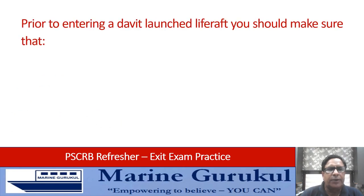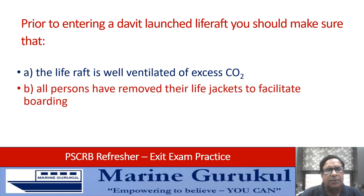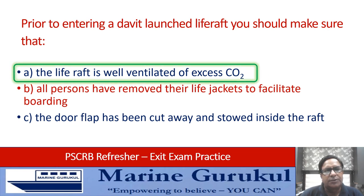Prior to entering a davit-launched life raft, you should make sure that: the life raft is well ventilated of excess carbon dioxide; all persons have removed life jackets to facilitate boarding; or the door flap has been cut away and stored inside the life raft. The answer is A — the life raft is well ventilated of excess CO2.